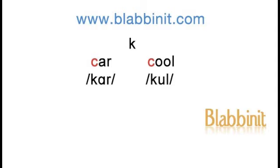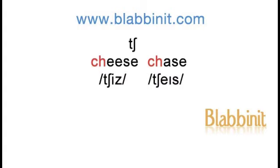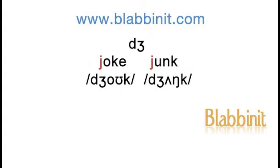Car, cool. Give, get. Cheese, chase. Joke, junk.